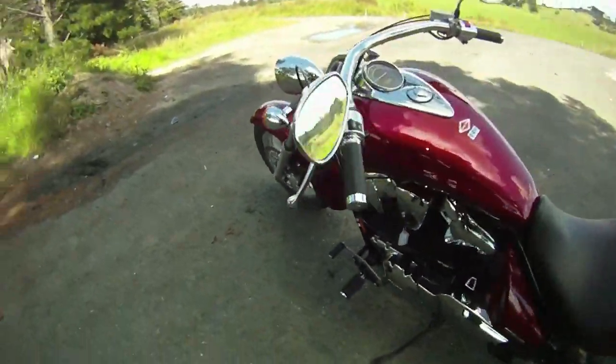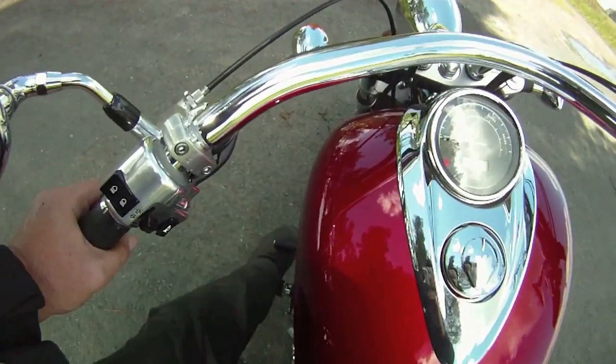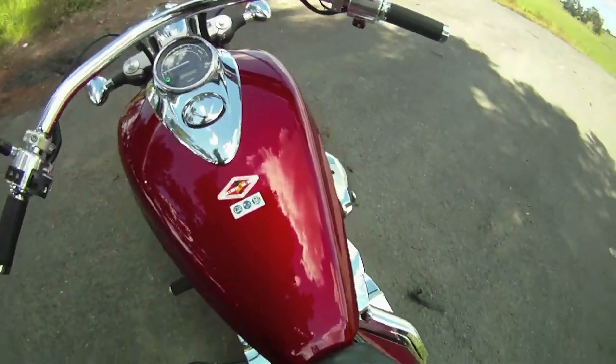The brakes are single 336mm discs with ABS, and they're all the bike needs. The 5-speed gearbox and shaft drive are very sweet, even for a brand new unit like our press bike.